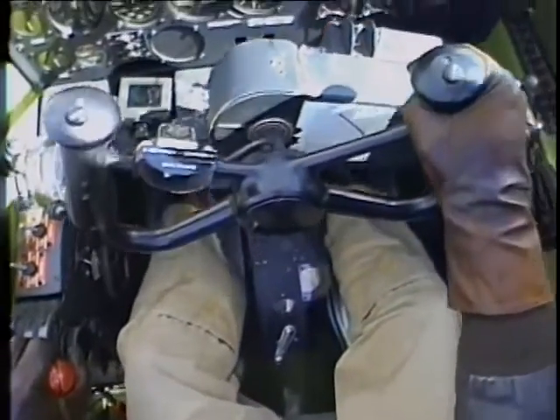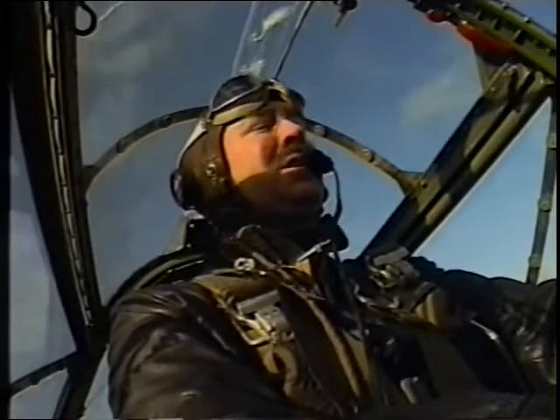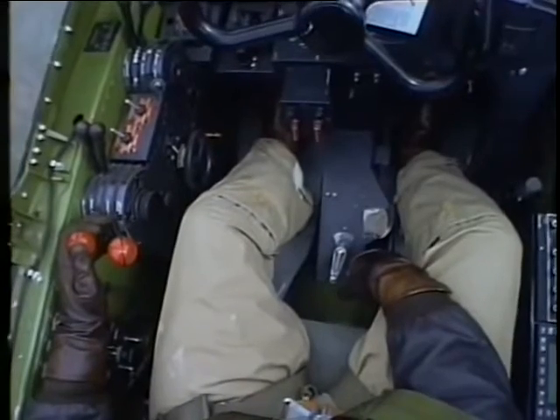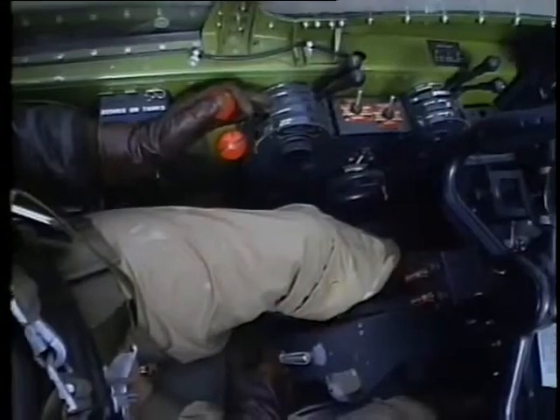My dad said he liked the control wheel because he could put both hands on it and muscle the airplane through just about anything, particularly a turn — you could really pull the airplane back. All the engine controls are on the left: throttles, propeller controls, and mixtures, so that was easy to manage. But it takes some getting used to — this is a complex airplane.